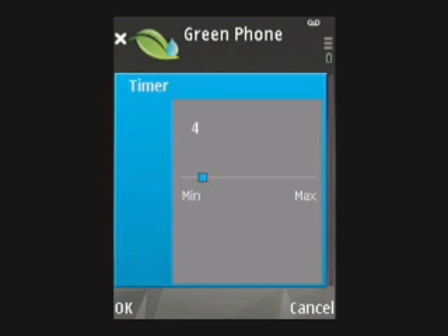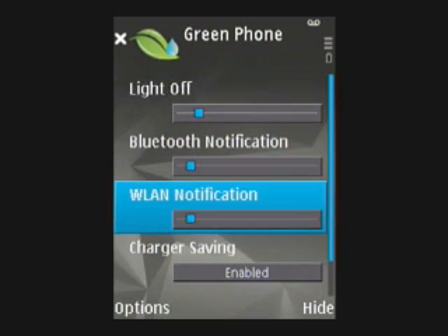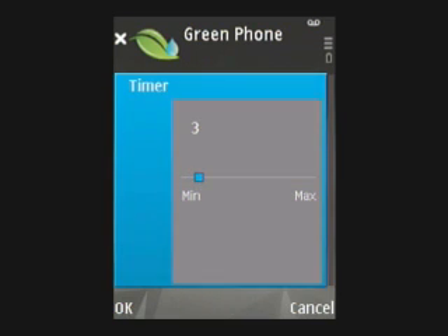Using the charger saving function, Green Phone will alert you via SMS as soon as the battery of your phone is fully charged and that it can be unplugged to preserve the charger and avoid any potential damage to the battery.